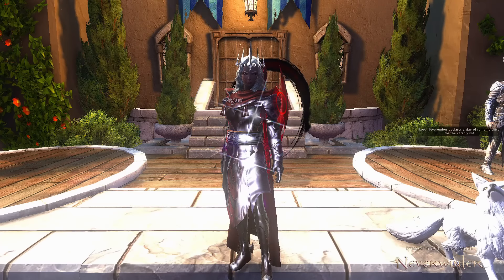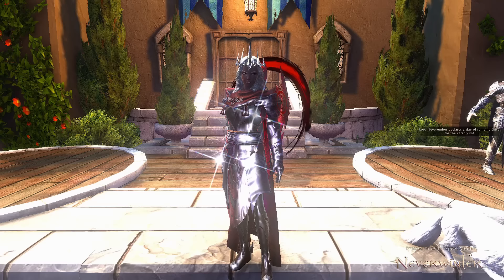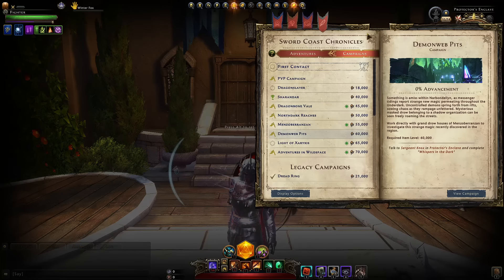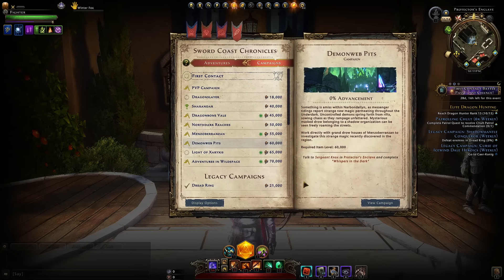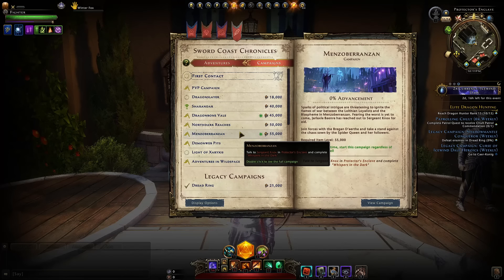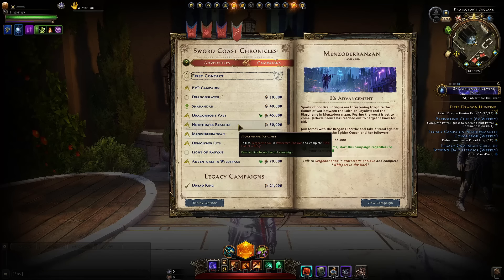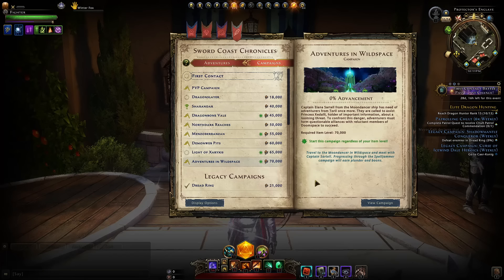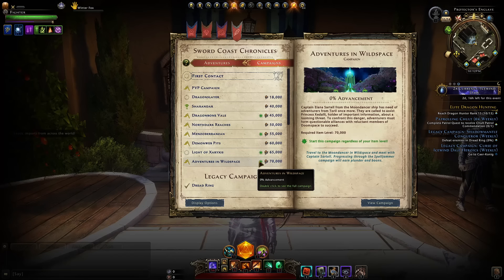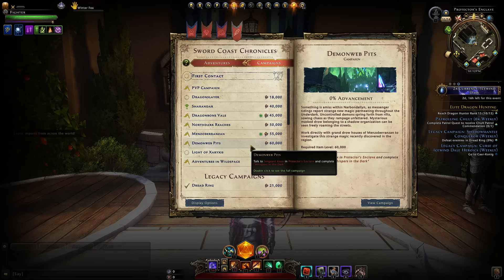Hey and welcome to Neverwinter with Aragon. With module 28 we'll be getting a new campaign buyout for the Demon Web Pits from module 26. We already have the ability to get a campaign buyout for all the previous ones - Men's of Branson, North Dark, Dragon Ball, Veil, etc. We don't have one for Light of Zaraxxus yet or for the new campaign Adventures in Wildspace. They seem to always delay it by two modules when they release the campaign buyout.